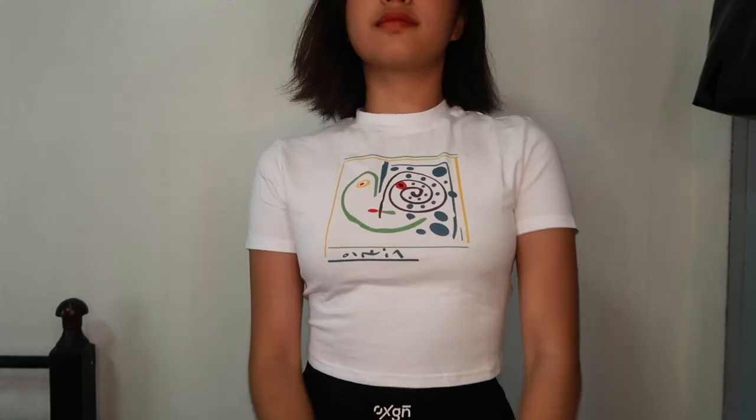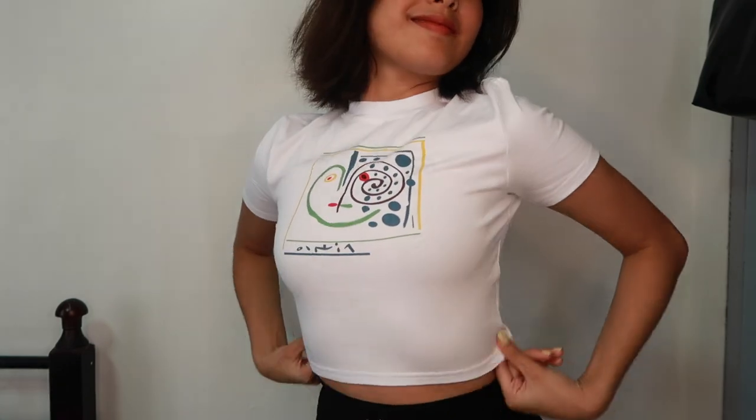Meron siyang parang mukha dyan. And I don't know kung Japanese to or what. Then sa back wala ng print. Tapos manipis yung tela nito.